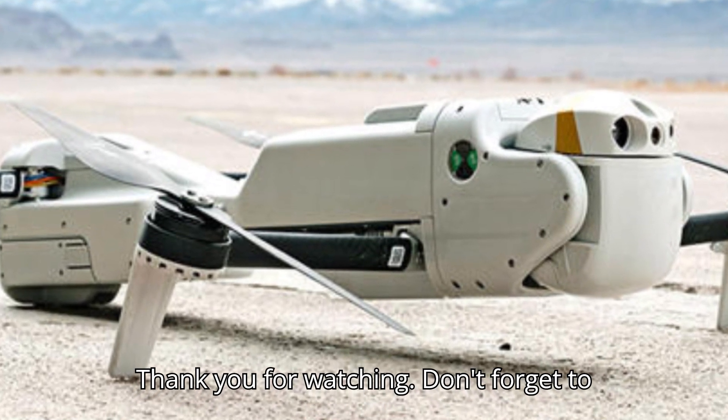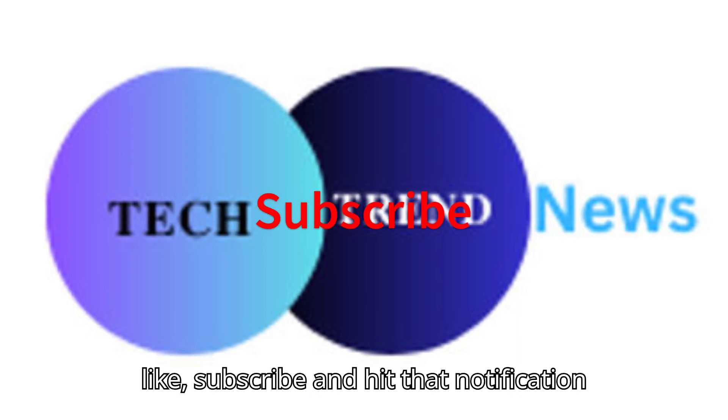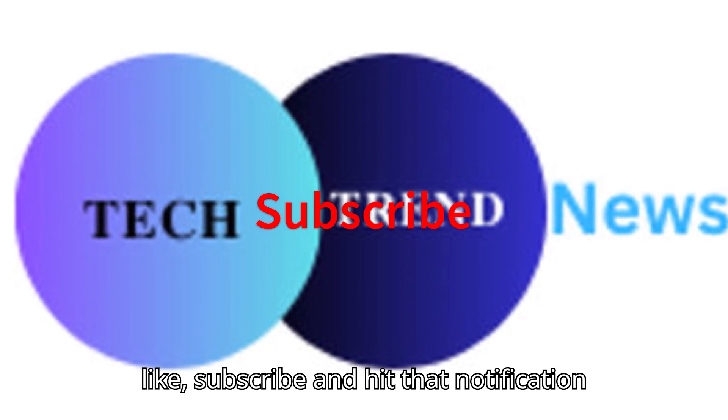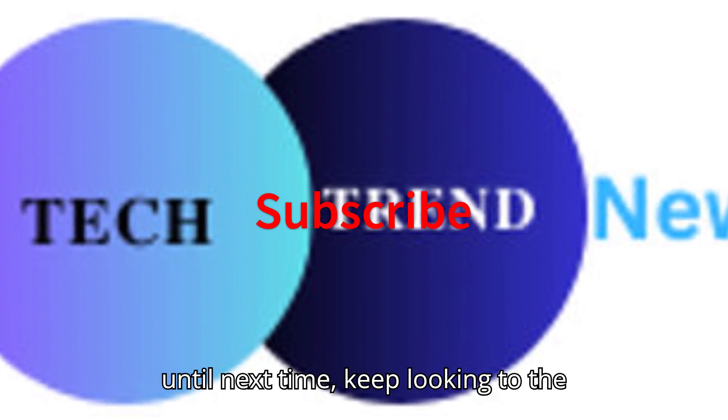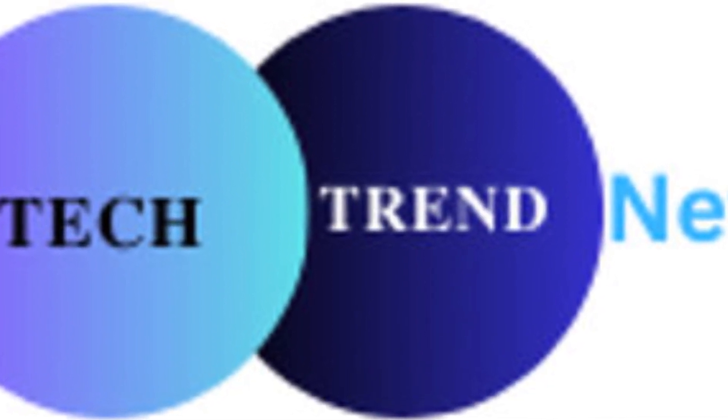Thank you for watching. Don't forget to like, subscribe, and hit that notification bell to stay updated on all things tech. Until next time, keep looking to the future.